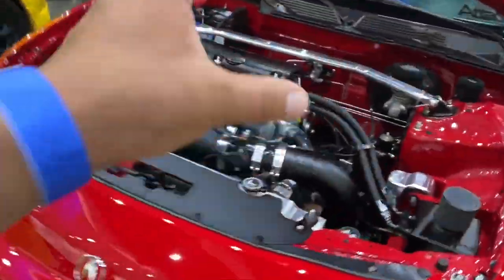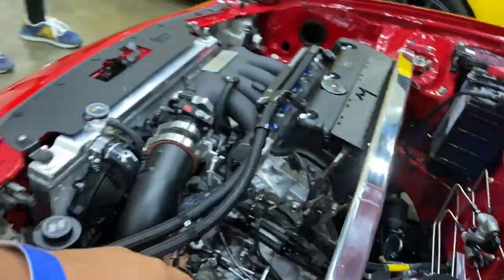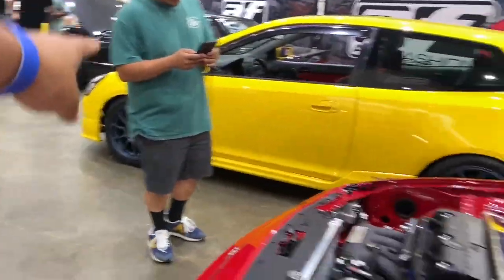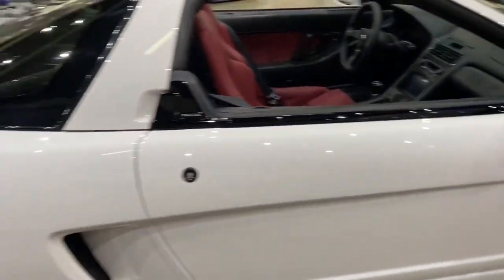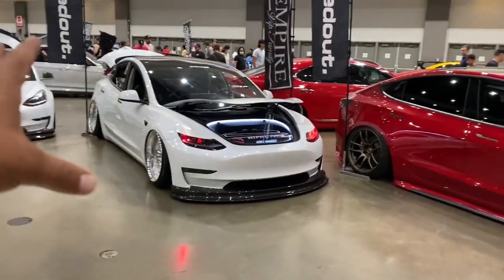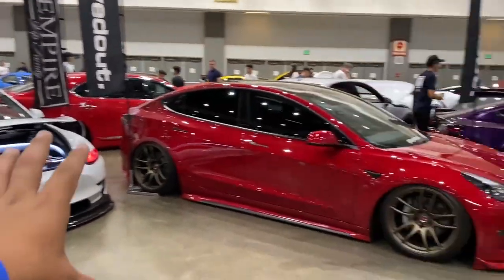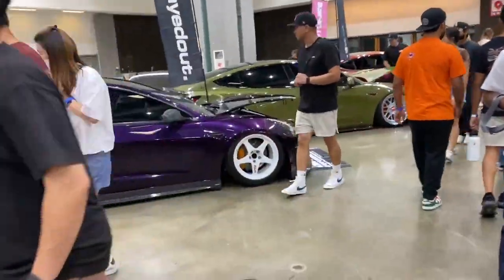It's crazy how many cars are going K-swap — this one's K-swap and the other Honda over there is K-swap too. The K-series motor is a really badass motor, especially when you boost it. There's an NSX right here, and a whole Tesla lineup — look at those wheels on this Tesla, those are super expensive.